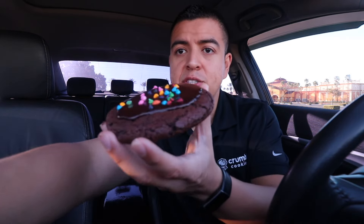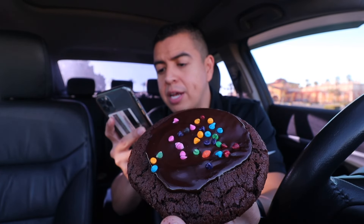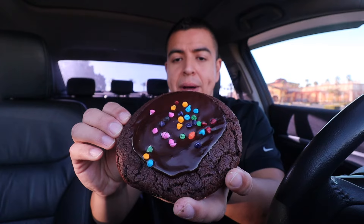For the next cookie: this is Galaxy Brownie. It looks like a galaxy — you can see all the stars and planets within it. This is a brownie cookie covered in a warm fudge glaze and sprinkled with rainbow candy bits. Let's go ahead and take a bite into this galaxy.